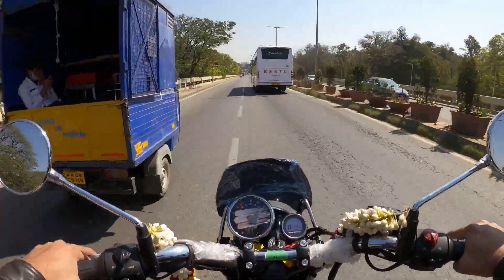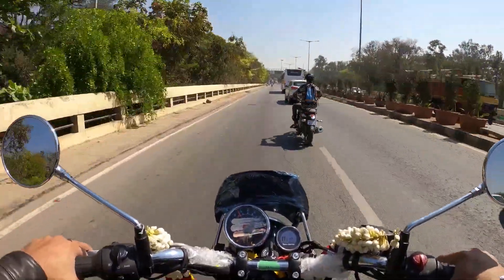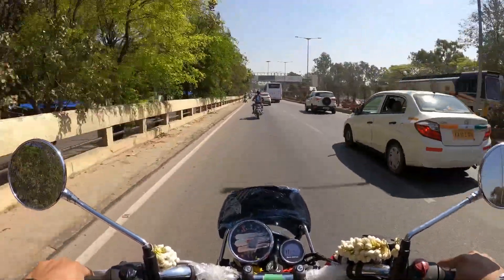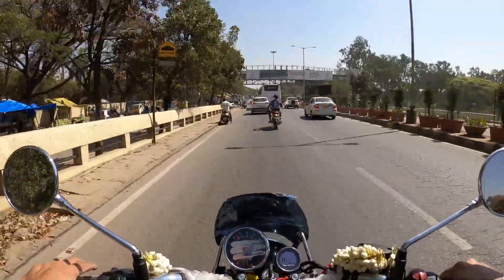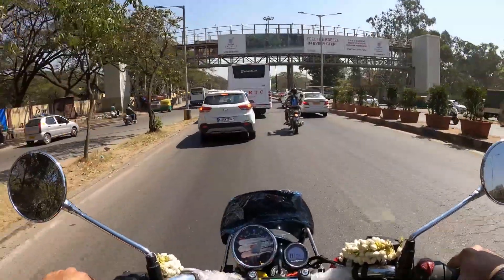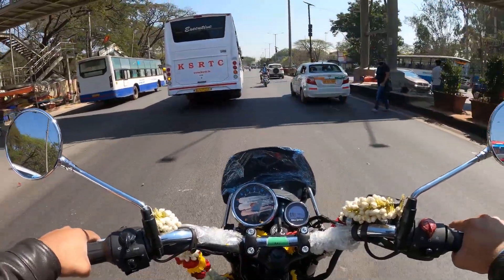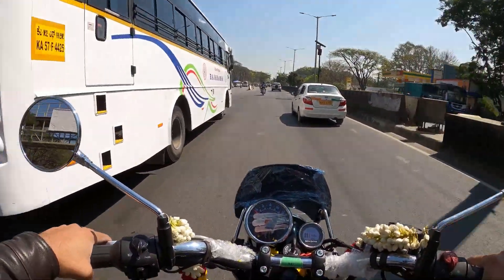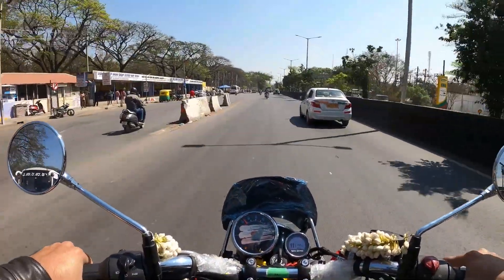There is a classic bike in Royal Enfield - the Himalayan and Thunderbird. They are very smooth bikes. The engine is also a J-platform. If you look at the Classic and Thunderbird, they are old school engines. They are refined every year and are now BS-6.